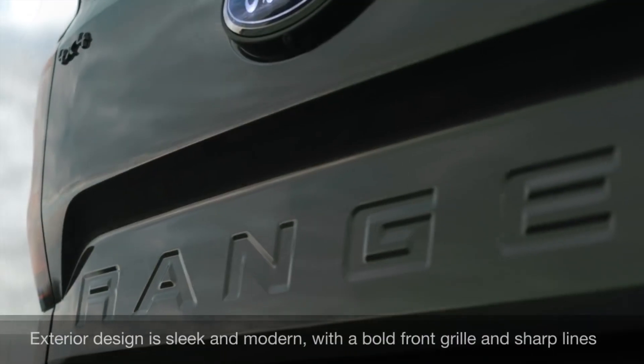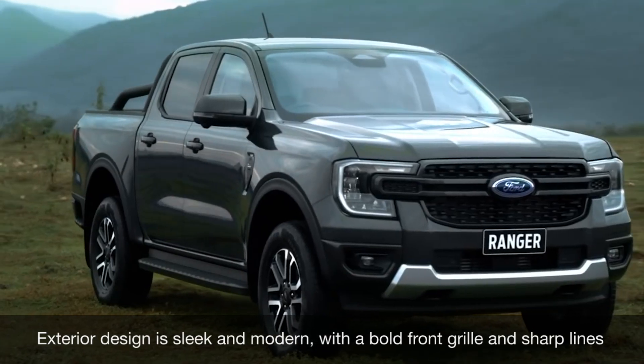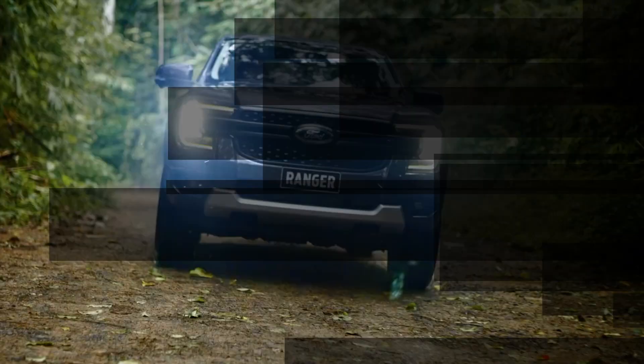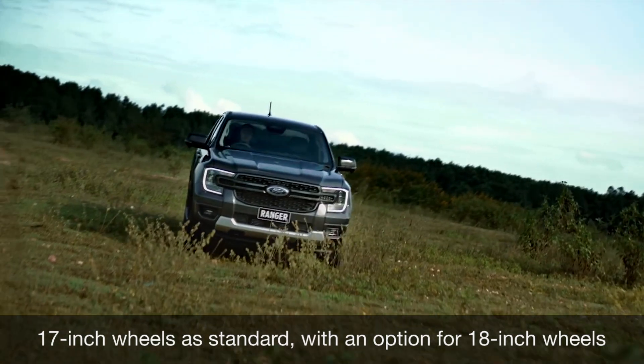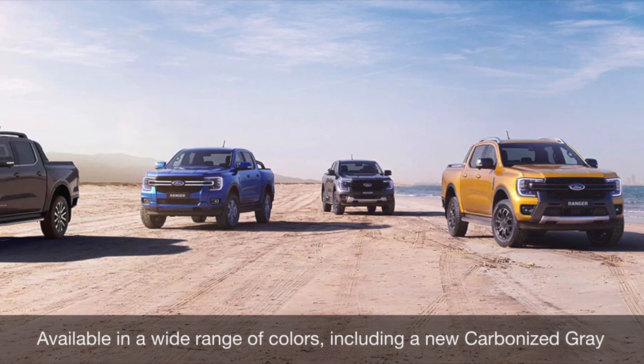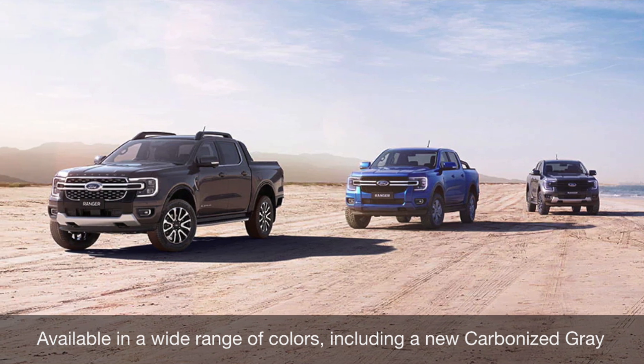The Ranger's exterior design is sleek and modern, with a bold front grille and sharp lines that give it a sporty and rugged look. The ute sits on 17-inch wheels as standard, with an option for 18-inch wheels. The Ranger is available in a wide range of colors, including a new carbonized gray that is sure to turn heads.